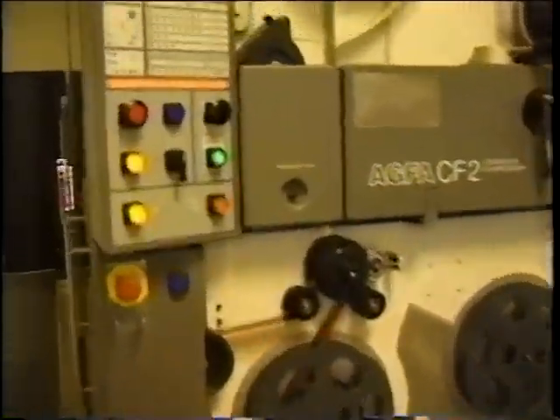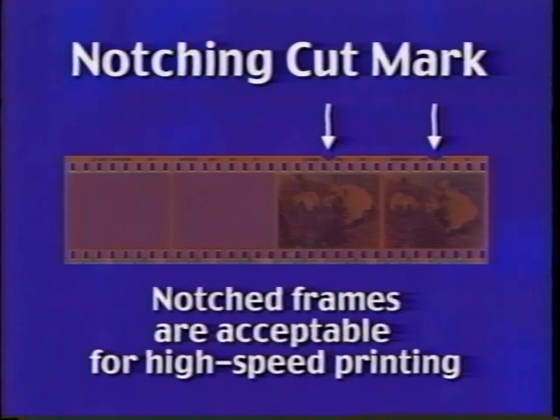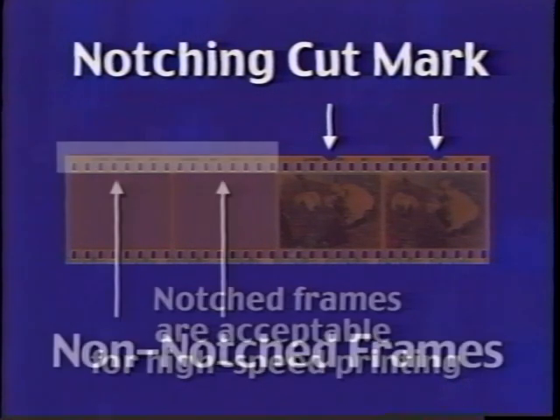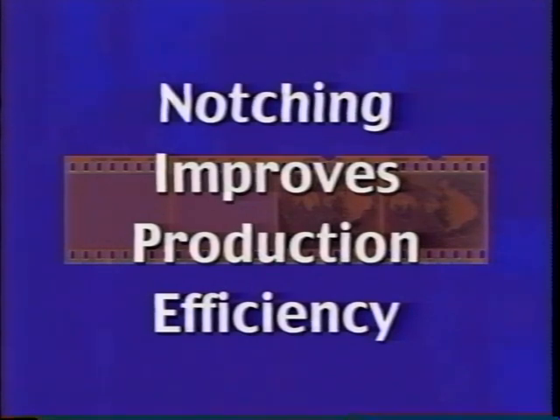During processing, batches of film are transported through a series of chemical solutions to develop and fix the images. After processing, 35mm film is notched to identify printable images. During notching, the film is scanned to evaluate density levels of each frame. If the density levels are within a printable range, the notching equipment places a small cut mark in the edge of the film next to that frame. Blank or severely fogged frames do not meet the density requirements and are not notched, improving production efficiencies by preventing printing of unusable images.